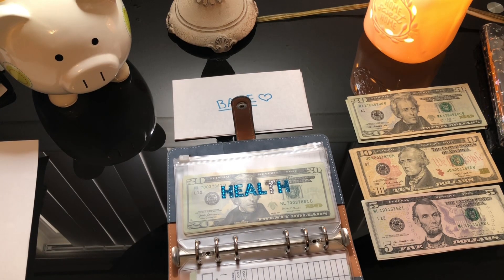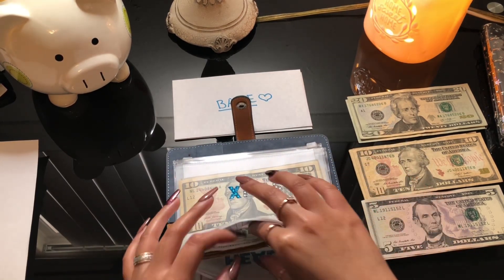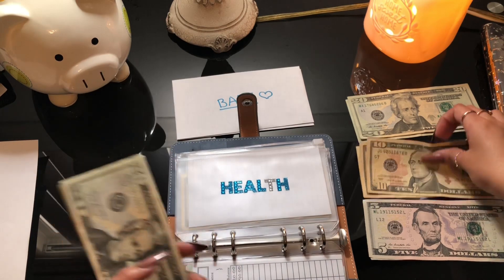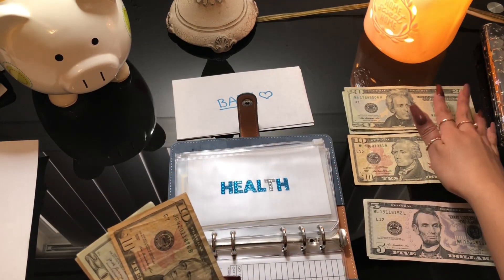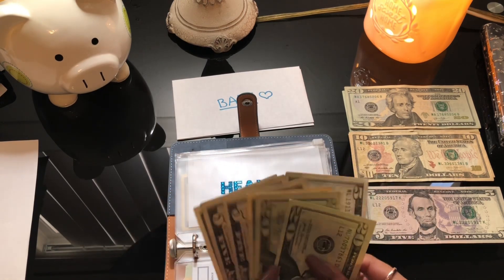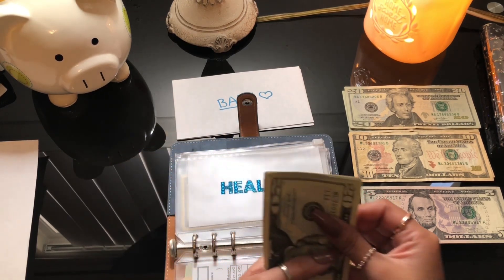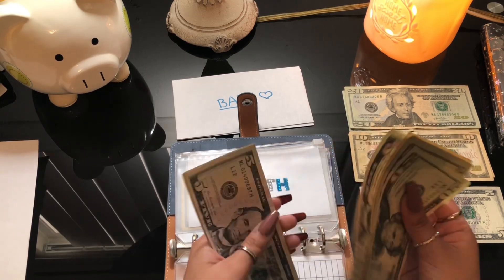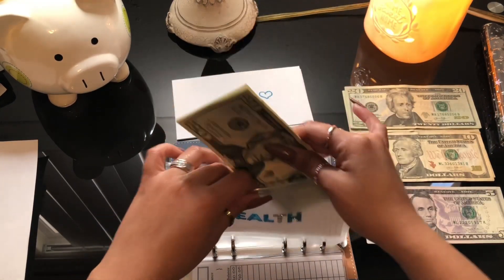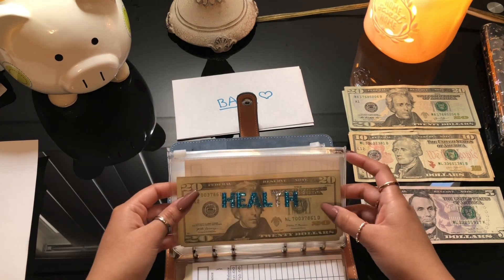For health, I'm doing fifteen dollars this time. I do want to go to the doctor — if I need to buy something for my health I'll take it from here. I do suffer from liver issues; I had hepatitis before, so I really need to get checked out. We have twenty, forty, fifty, sixty, sixty-five, seventy, seventy-five, eighty dollars. I also have to give my mom twenty-five a month for my health insurance, so I'll take that from here too.